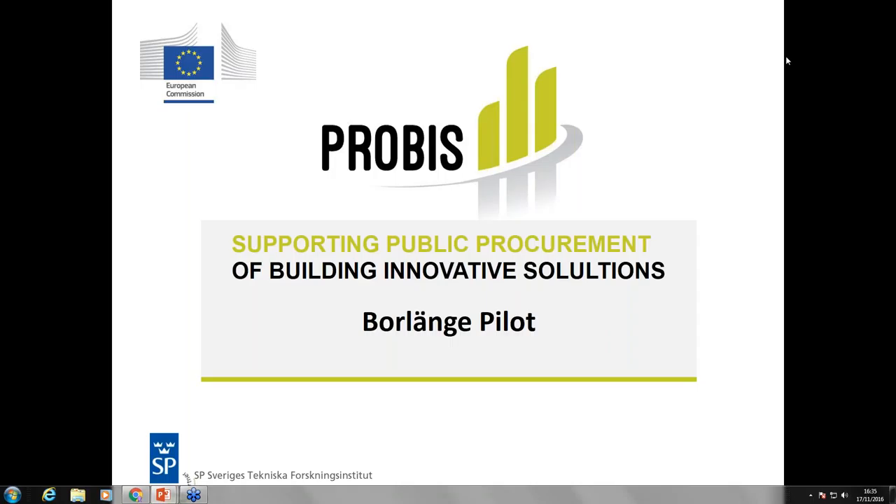Hello, my name is Sririk Nurukjel. I'm representing the Technical Research Institute of Sweden, and I'm partly presenting the pilot in ProBIS from Bolenge and Tsunabygen.